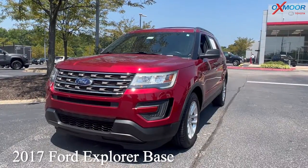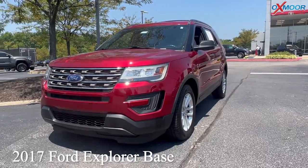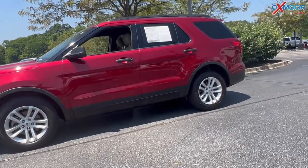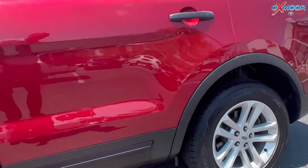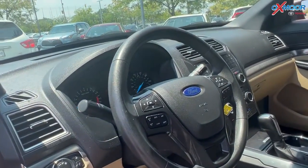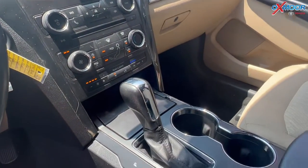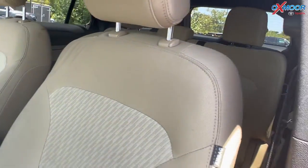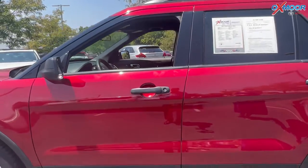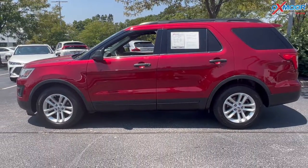Our last vehicle is a 2017 Ford Explorer Base. The exterior color is red. This vehicle is going to have Bluetooth and a clean Carfax. There was one previous owner, locally owned. You will have a backup camera and it has exceptional service history. The interior color is medium light caramel. The mileage is very low — 34,171 miles — and the price is $29,000.